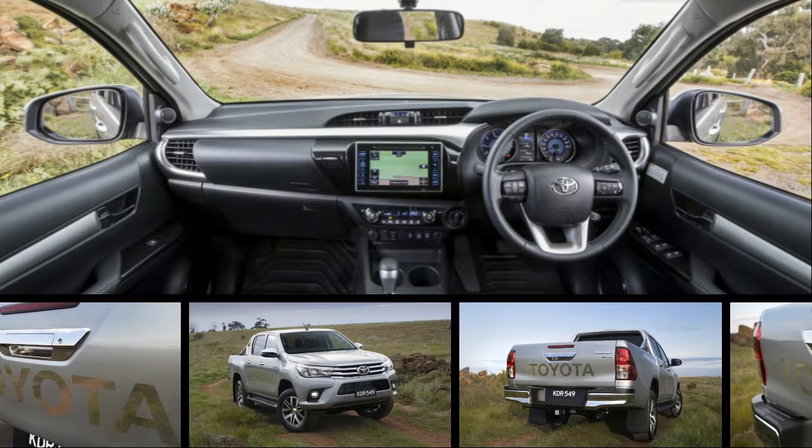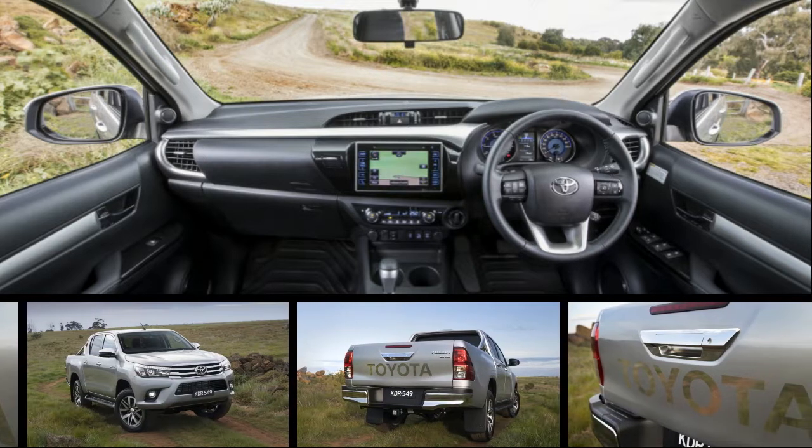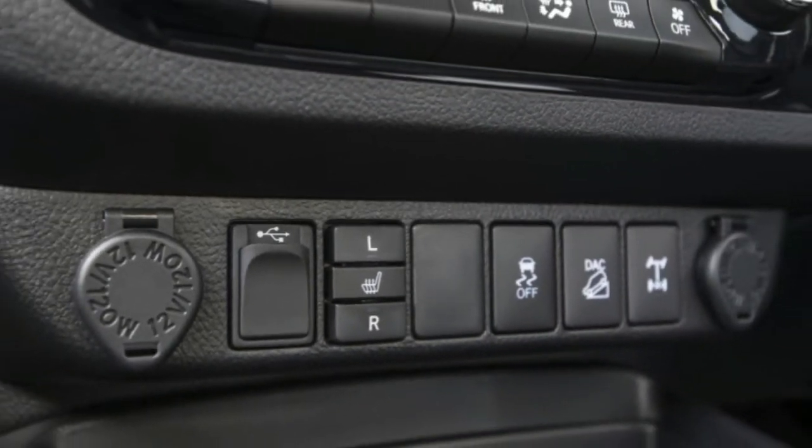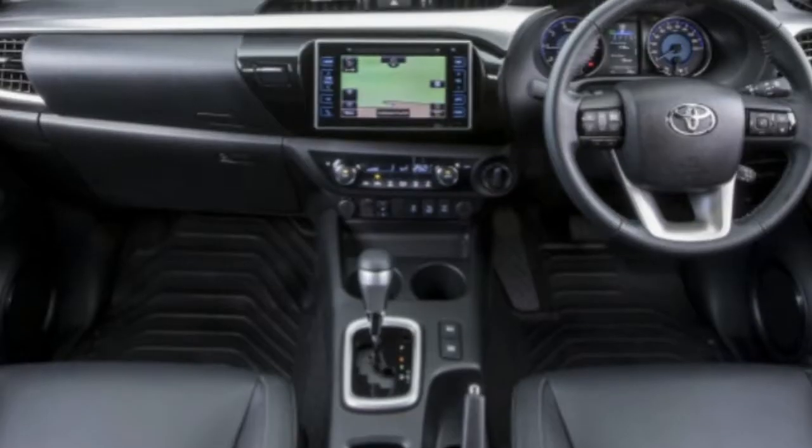While the Hilux isn't coming here, the best-selling vehicle in Australia is getting an American-flavored refresh, namely more automatic transmissions, along with some new cab configurations.